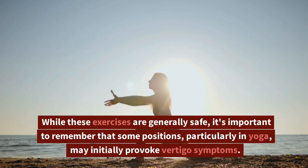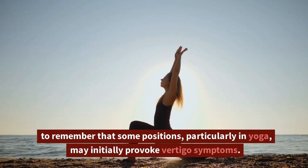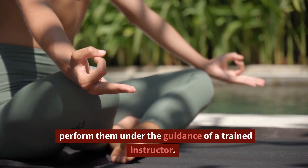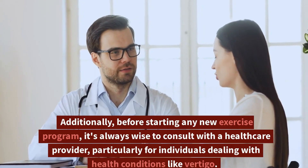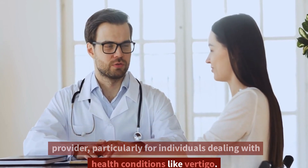While these exercises are generally safe, it's important to remember that some positions, particularly in yoga, may initially provoke vertigo symptoms. In such cases, it's crucial to modify these positions or perform them under the guidance of a trained instructor. Additionally, before starting any new exercise program, it's always wise to consult with a healthcare provider, particularly for individuals dealing with health conditions like vertigo.